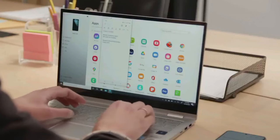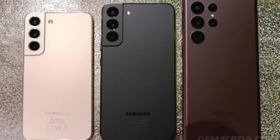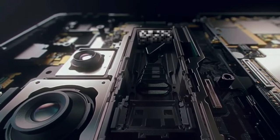Ice Universe recently revealed the camera modes that will come with the S23 Ultra. You have a choice to shoot 200MP, 50MP, or 12.5MP photos, depending on how much detail you want in your picture.